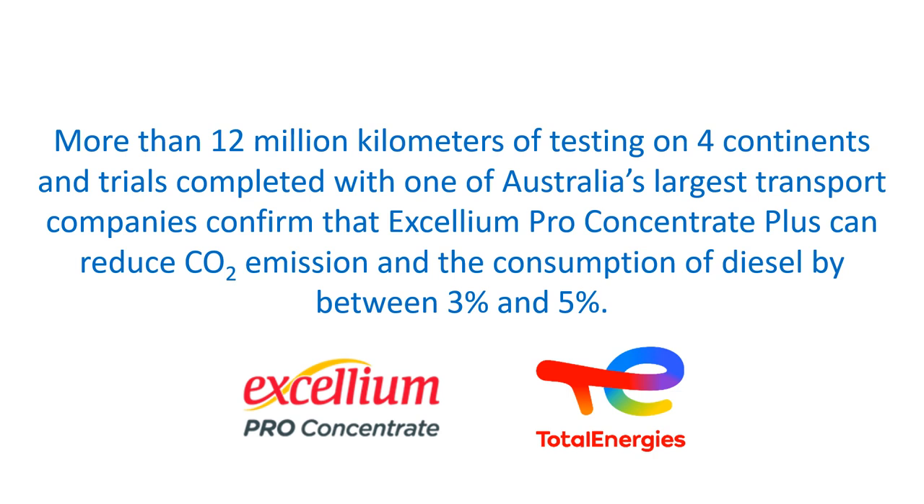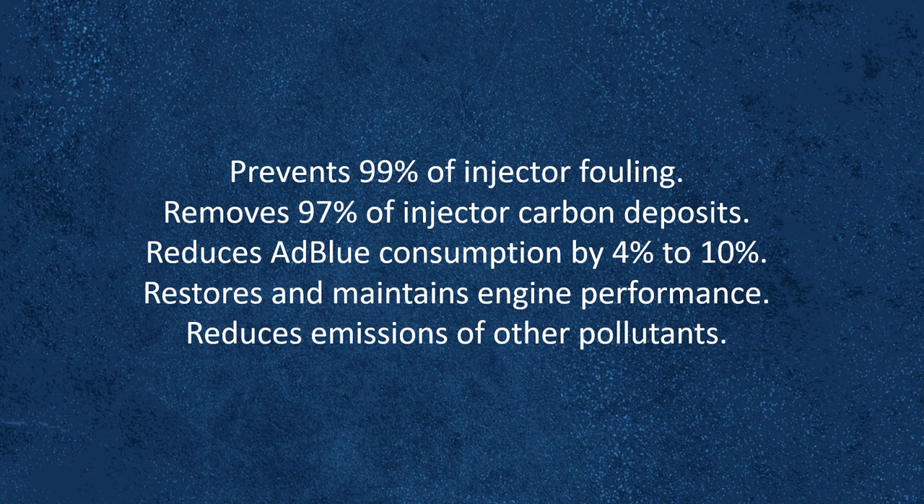confirm that Excellium Pro Concentrate Plus can reduce CO2 emissions and the consumption of diesel by between 3% and 5%. Excellium Pro Concentrate Plus also prevents 99% of injector fouling,